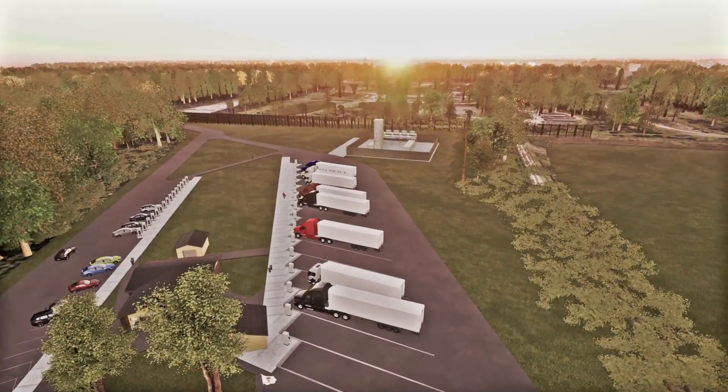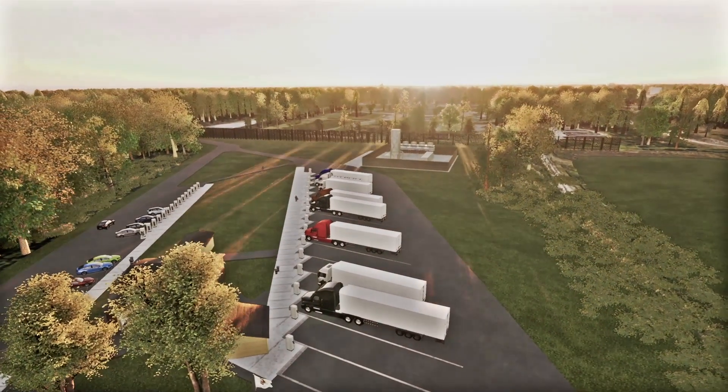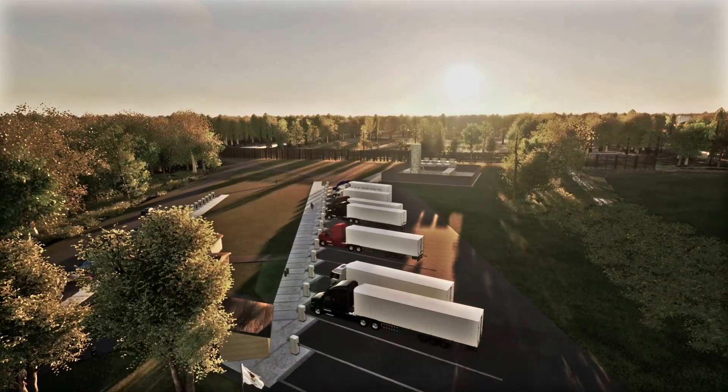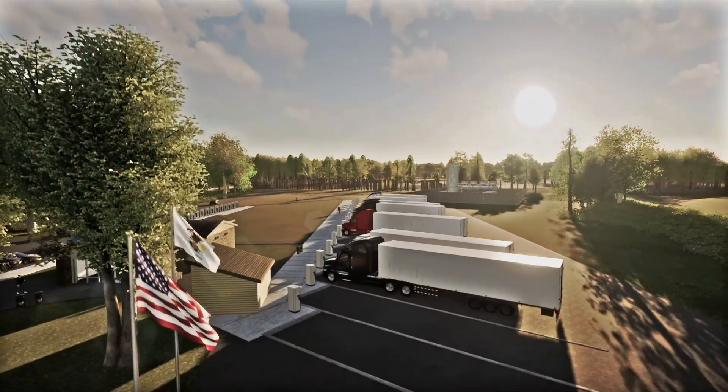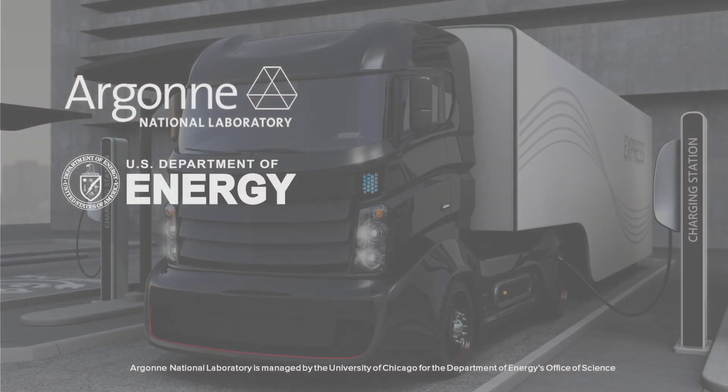The combination of these technologies is the creation of a MiFi DC, and thus a safe, reliable and clean technology for recharging the long-haul trucking industry.